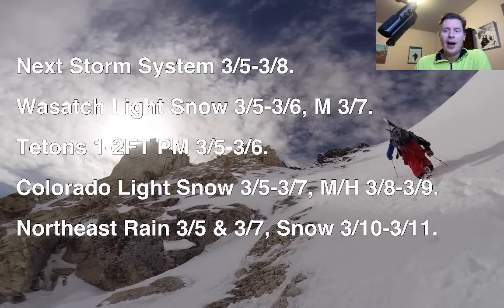Colorado, you've got some light snow on 3-5, 3-6, and 3-7 kind of scattered with light accumulations, and then a moderate to heavy shot with the main area of low pressure that becomes a Colorado low on 3-8 and 3-9. In the northeast, you've got rain on 3-5 and 3-7, and there's still potentially some snow 3-10 and 3-11.